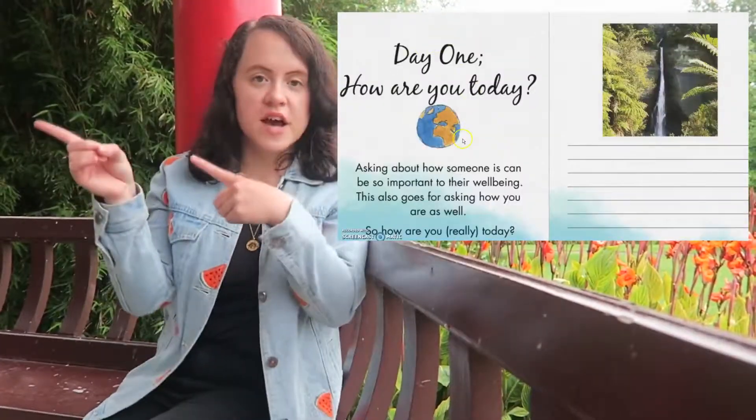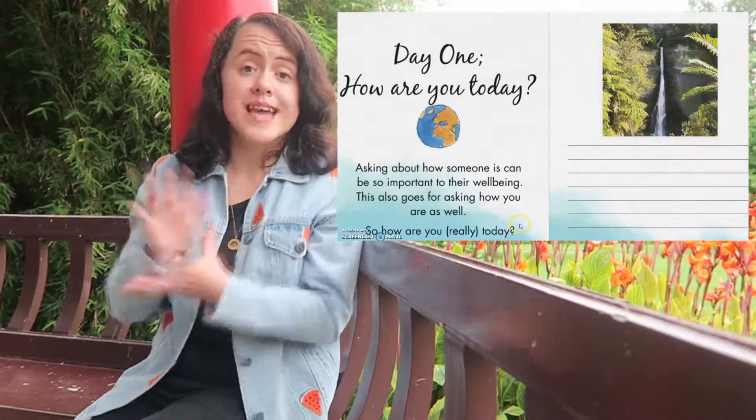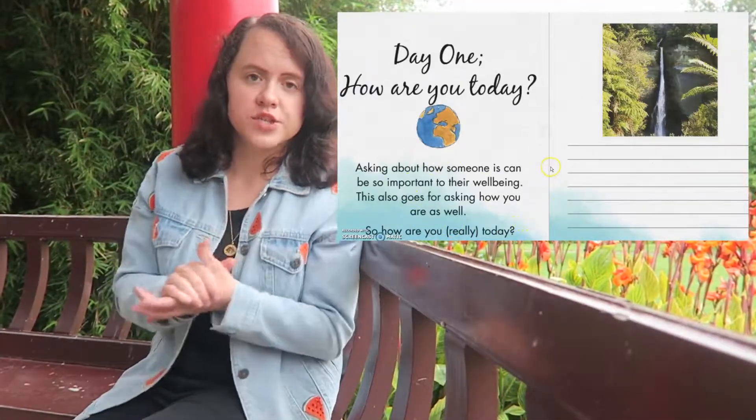Welcome to the how to use this booklet video. Each page of the booklet will have a similar layout to what you can see on screen now. On each page, on the left side of the booklet, will be a daily question for you to answer. Below the daily question will be prompts to help you answer the question the best you can.